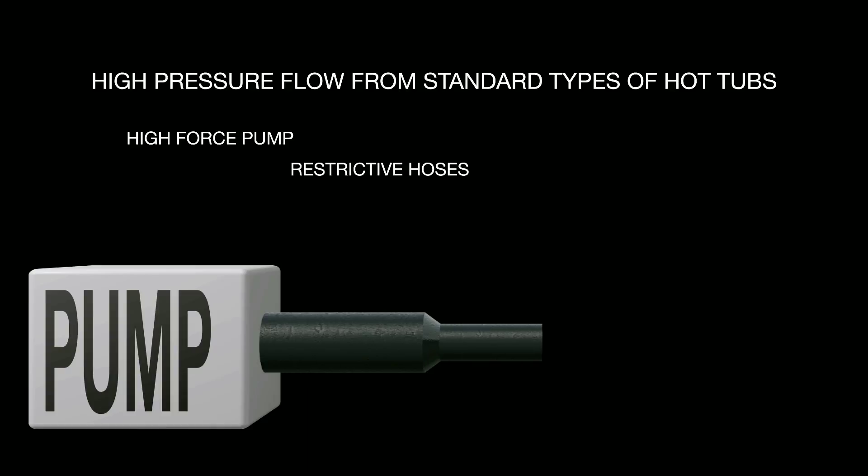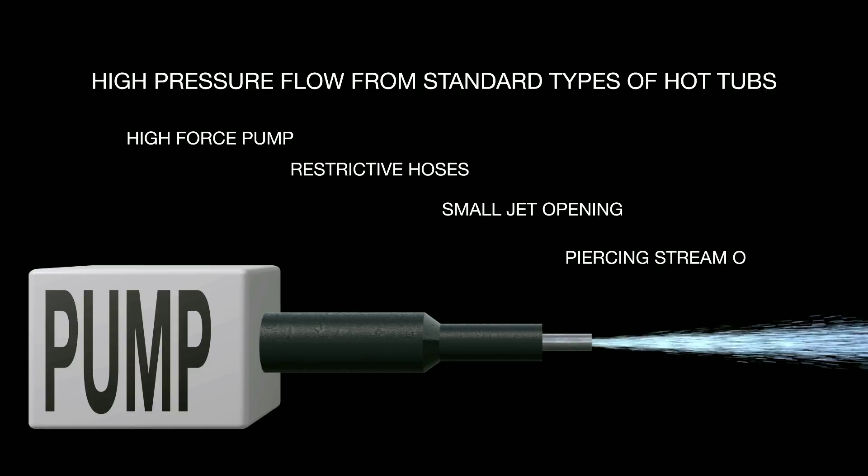In unsophisticated systems, the pump uses high force, hoses tighten to limit the space for the water to move, and the jet opening restricts the opening even more, so that the result is a piercing, high-pressure stream of water hitting your skin. It's like that showerhead setting that's too forceful and irritates your skin surface.